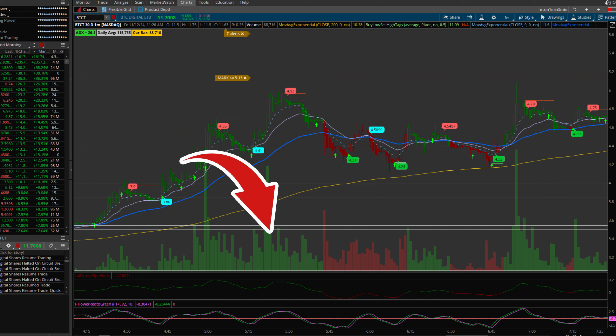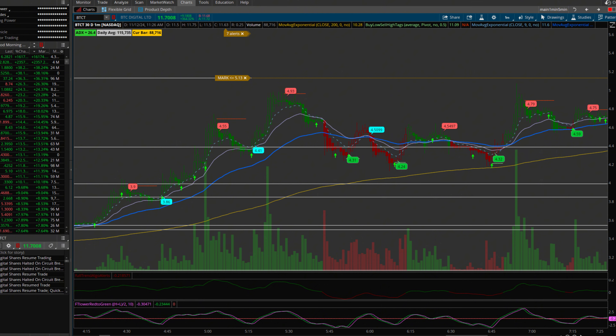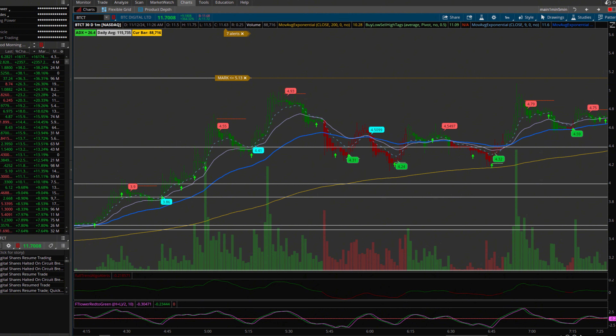The first step I took was to check the key indicators: volume, float, price range, and targets. BTCT had extremely high volume and, while it didn't have any specific news — not uncommon with Chinese stocks — it had great potential based on price action alone. My custom tools, including smart targets and support levels, gave me all the information I needed to determine my entry and exit points ahead of time. My trading algo plots all of these smart levels directly on my chart, making it easy to see where price is finding support and resistance.